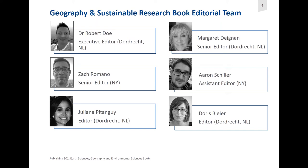Margaret focuses on topics such as environmental change, climate change, and biometeorology. She has some series focusing on marine sciences and also on Arctic research. Our colleague in America, Zachary Romano, focuses both on physical and human geography. He has series on medical geography, remote sensing, and GIS.